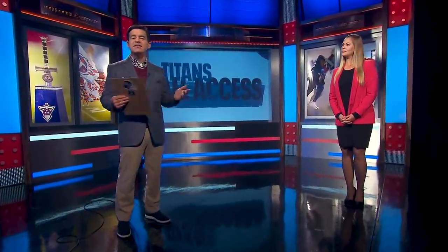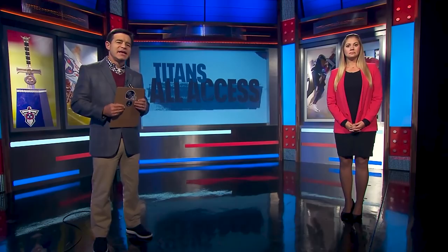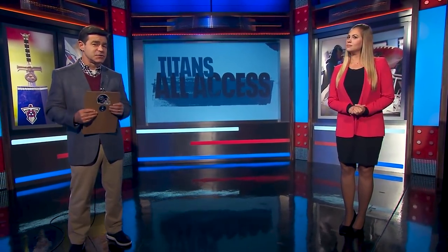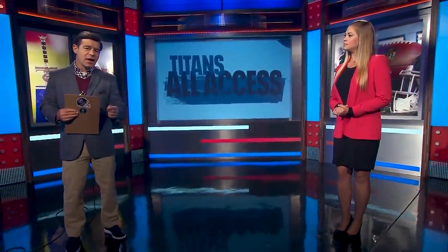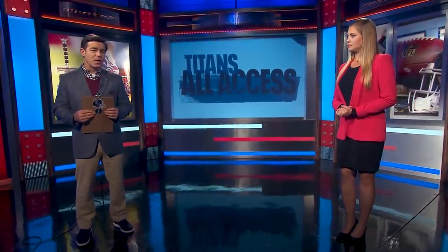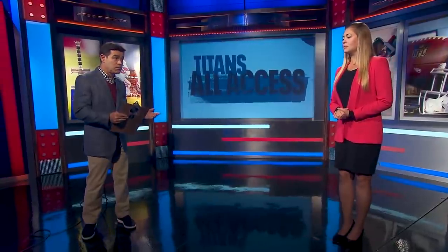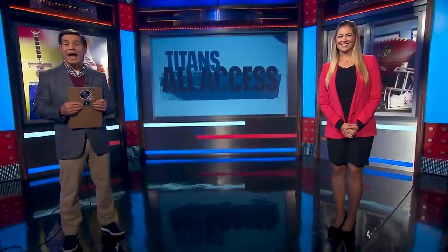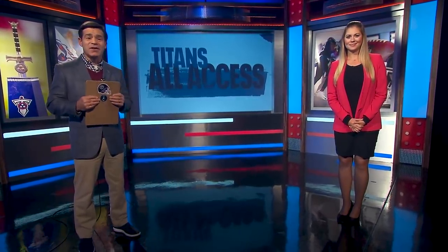Welcome back to Titans All-Access — time for the Nissan Insider with kicker Steven Gostkowski. In his first year with the Tennessee Titans after 14 highly successful seasons with the New England Patriots, a big part of his 2020 storyline is coming back home. He's from Madison, Mississippi, just outside of Jackson. He was a Memphis Tiger, played football and baseball there, and is glad to be back in Tennessee where it all started years ago.